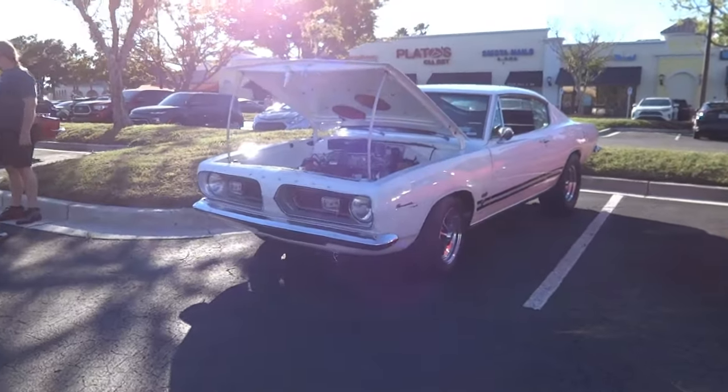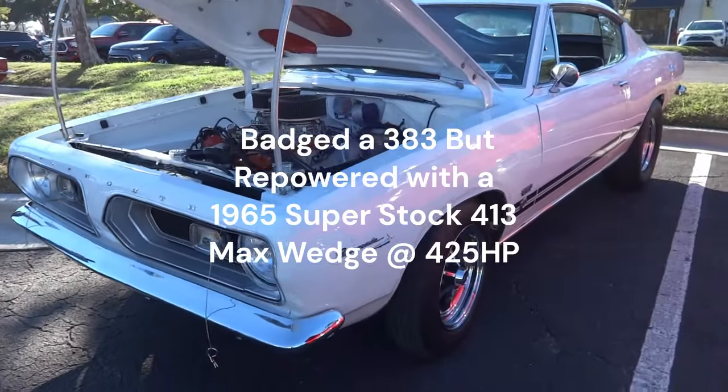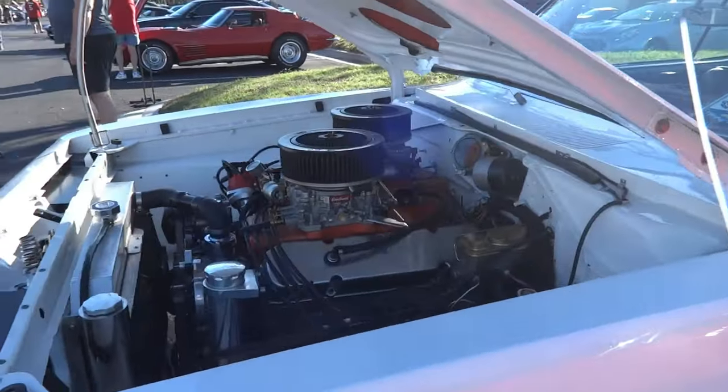We got us a couple old Dodges. Let's see what we got here — Barracuda, that's for sure. 383, wanted that with dual quads.